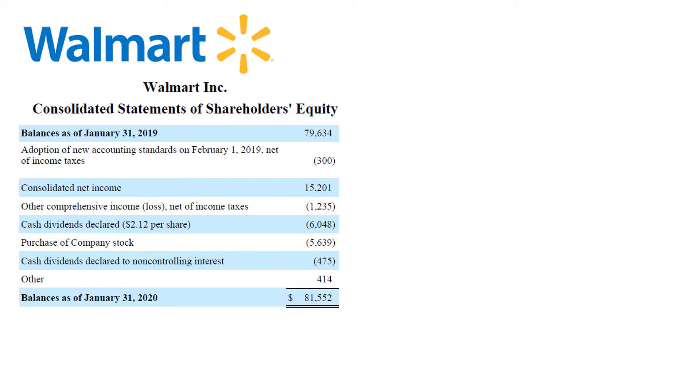Looking at a total change in equity of $1.9 billion compared to a total equity balance of around $80 billion does not seem like an overly exciting thing to do. However, within that net change in equity of $1.9 billion are several very large line items that move equity in different directions — these are worthwhile to review.